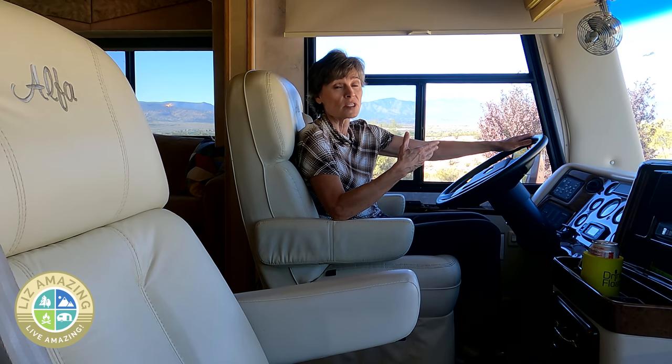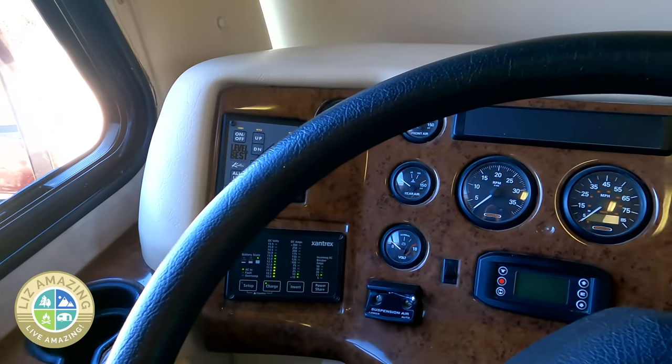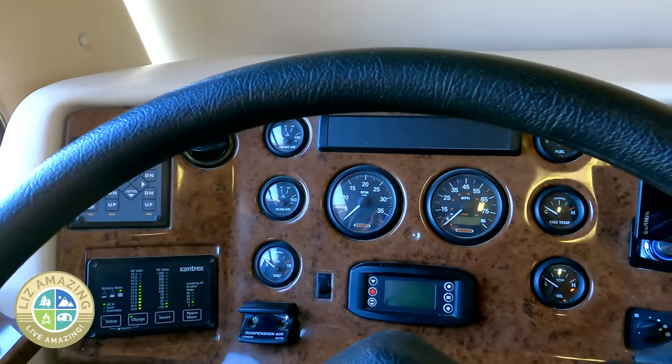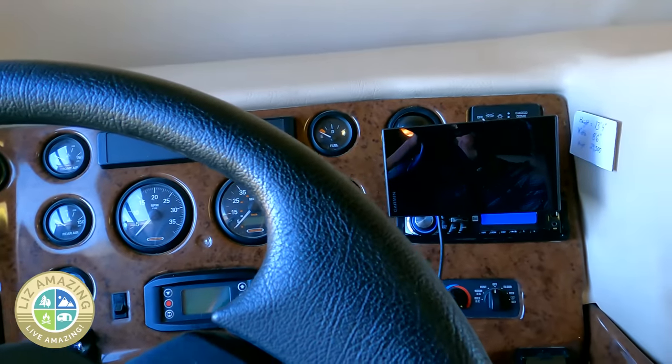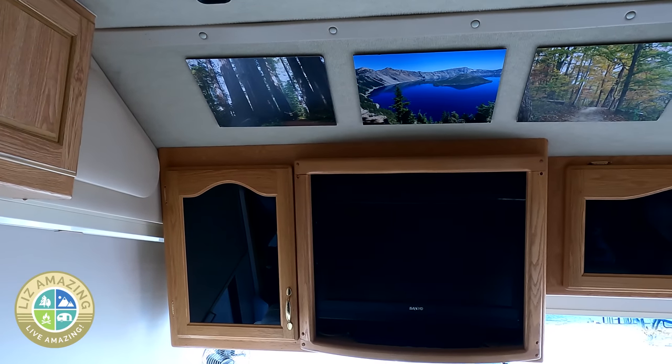It has 63,000 miles on it, which I think is the perfect number for a 2005. I didn't want something with too few miles because engines need to be used. This has a 300 horsepower diesel Caterpillar engine and it can tow 10,000 pounds, so I'm well within that with my Ford F-150.